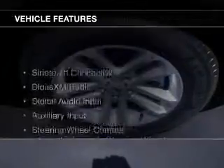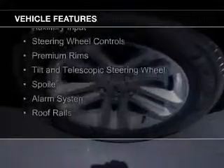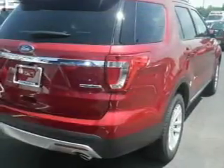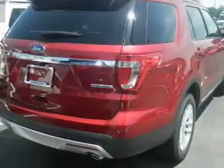The features include Bluetooth connectivity, Sirius XM satellite radio, digital audio input, and auxiliary input, steering wheel controls, premium rims, a tilt and telescopic steering wheel, a spoiler, an alarm system, and roof rails.